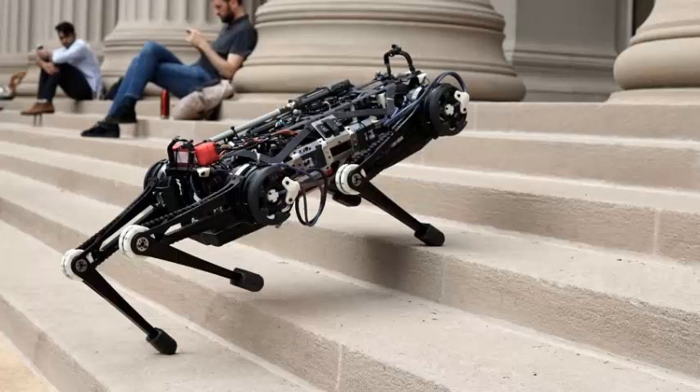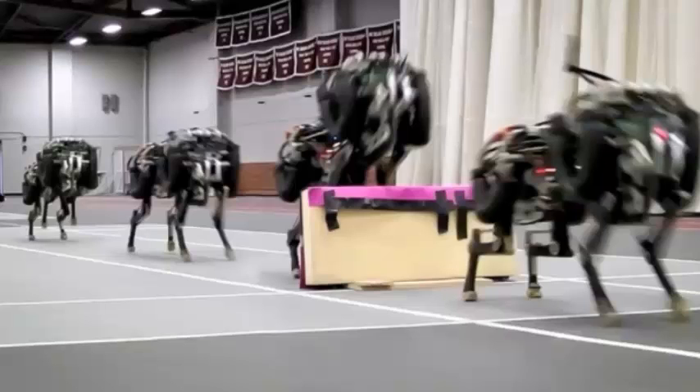The second algorithm, meanwhile, predicts the robot's positioning so that it can quickly react to its situation. Even if you push the robot around, it'll know how to get back on track.